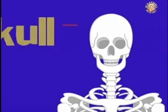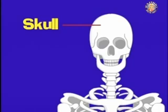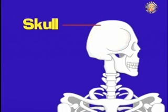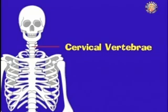The skull. The skull is the bony section of the head. It protects the brain and provides attachment for the muscles of the head and the neck. The cervical vertebrae are the seven vertebrae of the spine that form the connection to the skull and the neck.